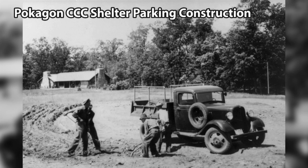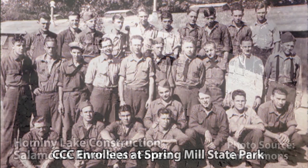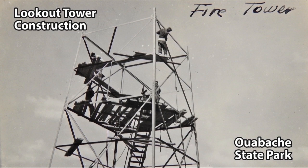The CCC was designed as a work program for young men ages 18 to 25. The workers would sign up for a renewable six-month term in which they would gain job skills through work on projects mostly related to land management, soil conservation, and park construction. They received a $30 per month stipend, $25 of which was sent home to their families.